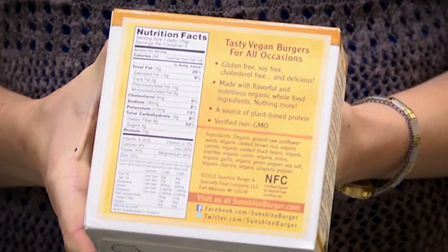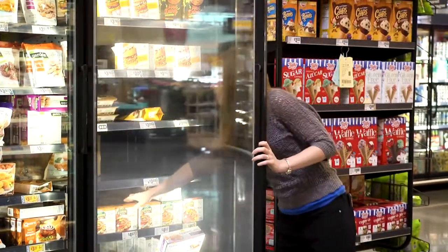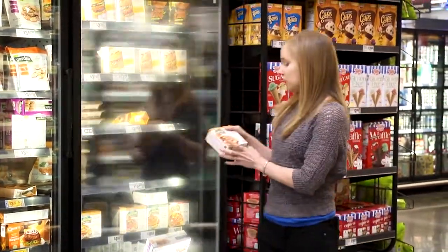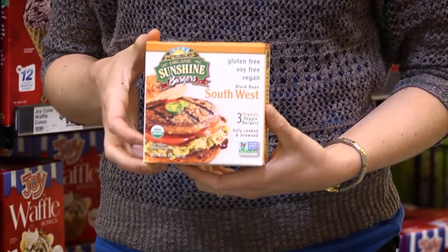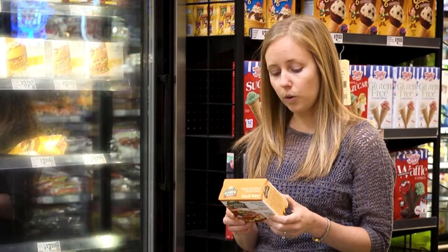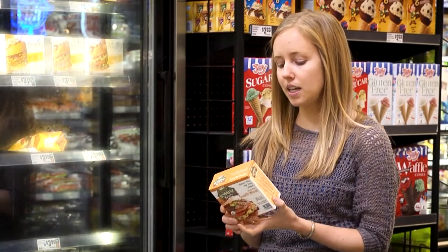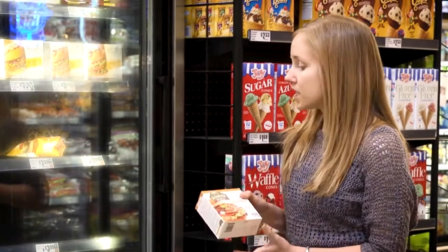So make sure you read your labels and check the ingredients. This brand in particular is pretty good — it's Organic Sunshine Burgers. There are a couple different varieties, and the ingredients are all whole food plant-based, including seeds, rice, carrots, beans, and some spices, so it's a good option.